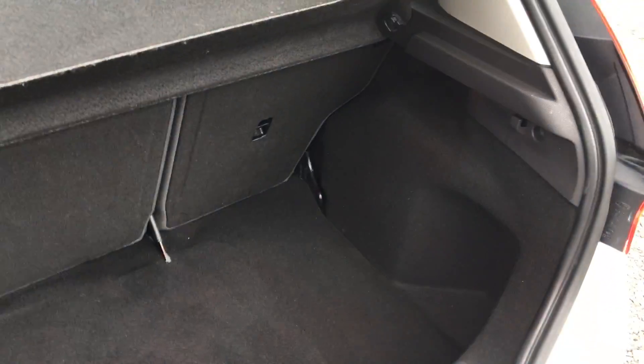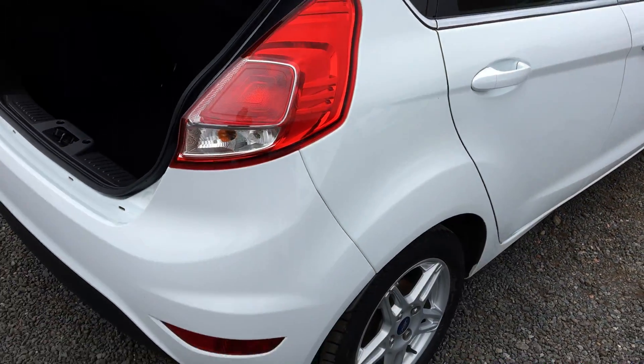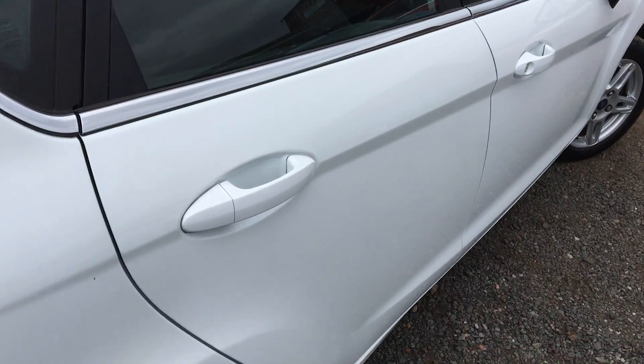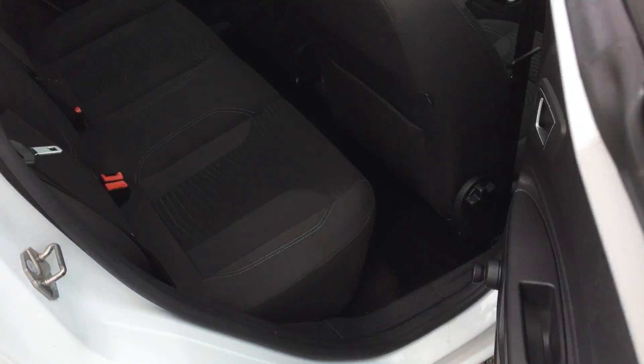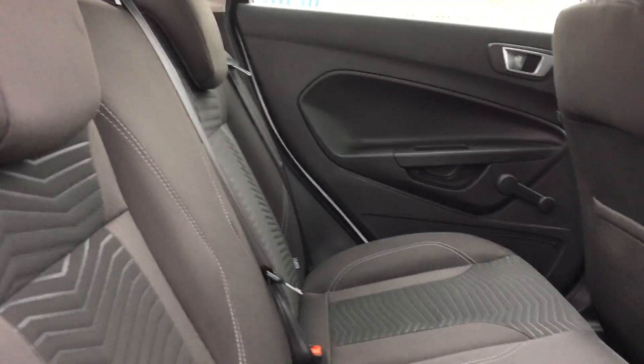The charcoal interior. Moving inside the back, you've got cloth seats and three rear seatbelts.